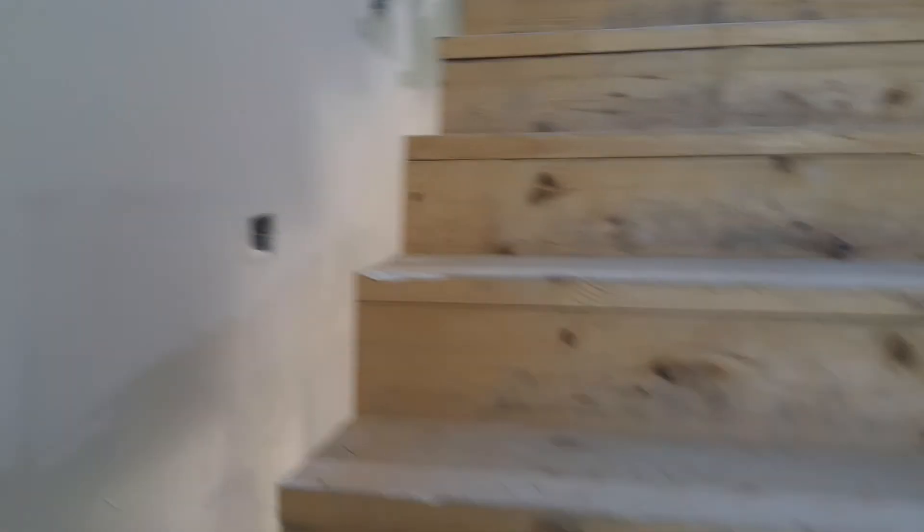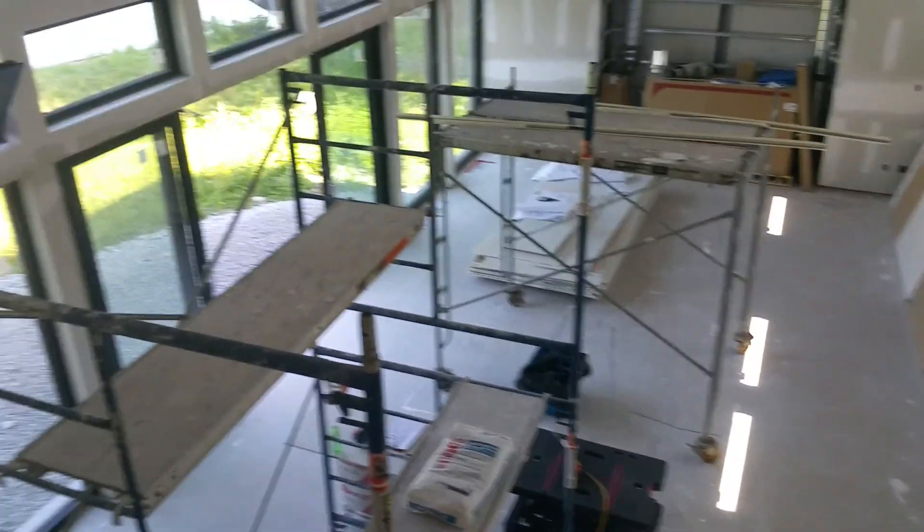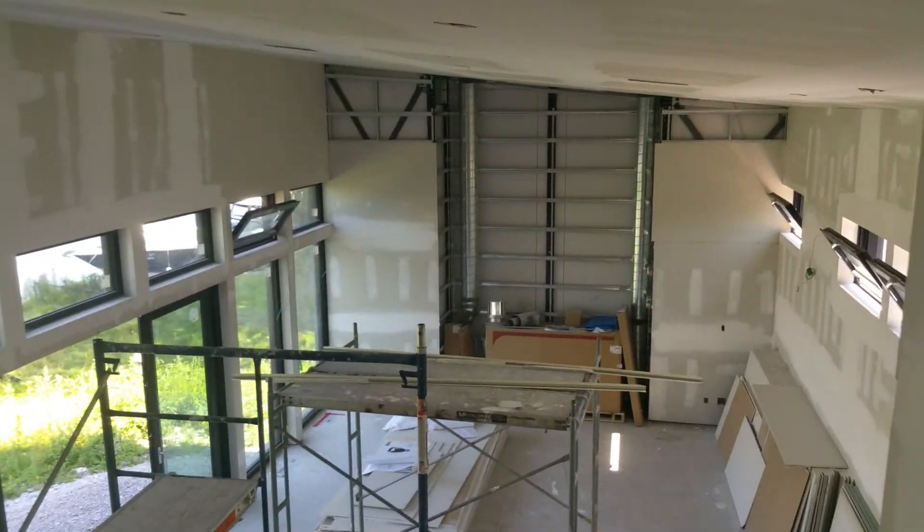I'm going to go up the stairs now, and you can see where Georgie's got our little lights that shine on the stairs. Then we get to the top of the stairs — you can look down into the great room and see where my black workbench is, where I'm working, and there's the fireplace.